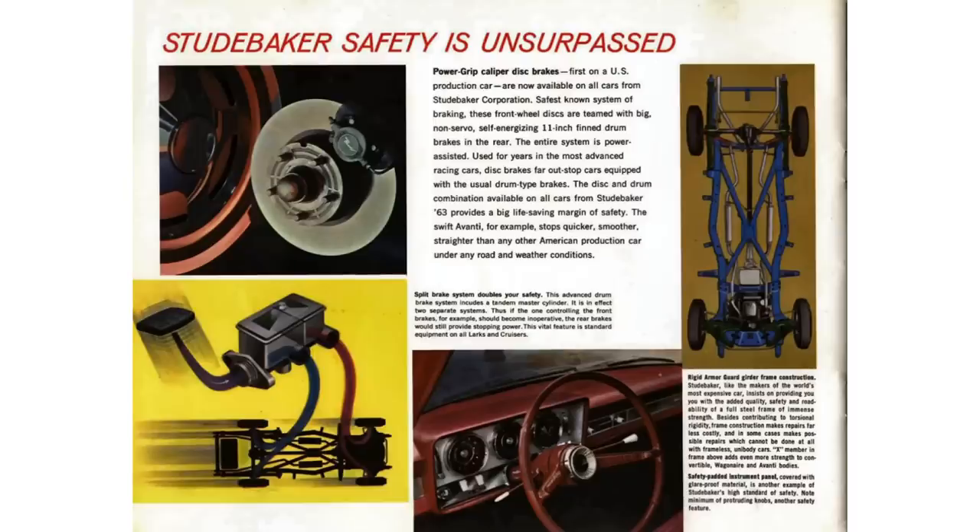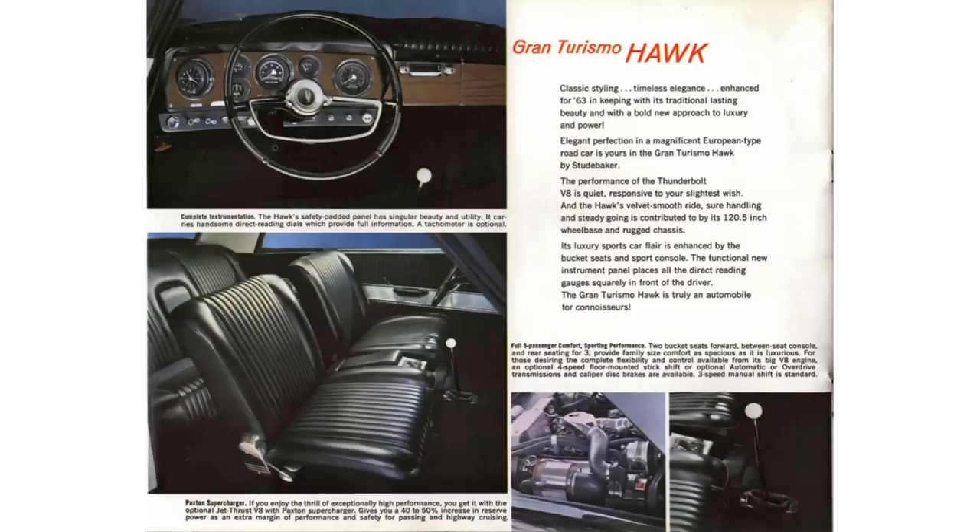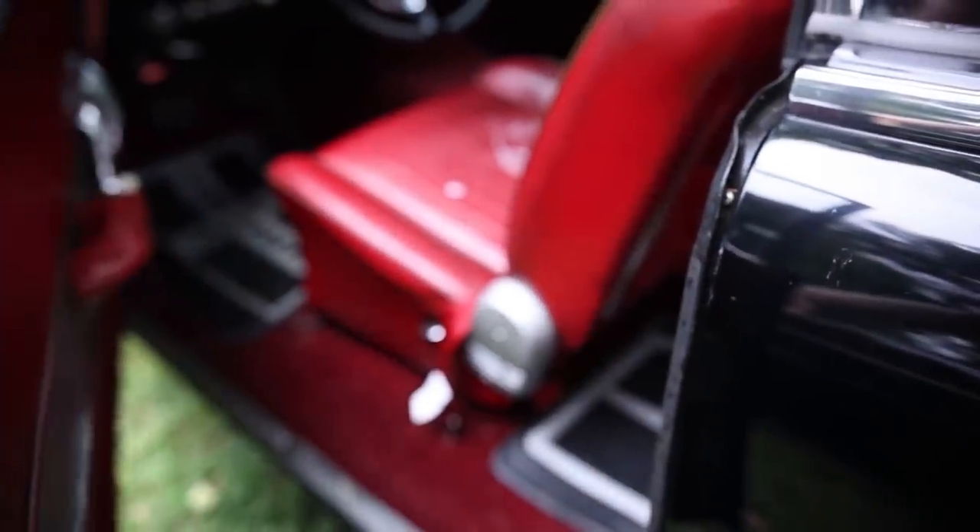Some key features and options that stood out: power front caliper disc brakes. The advertisement claims these were the first on a US production car, but that's not 100% true — the Crosley Hot Shot or Super Shot got there first, though these may be the first powered ones. This car also featured a split brake master cylinder, with one reservoir for the rear brakes and another for the front. Most car companies made the switch to dual master cylinders by the 1967 model year, but they didn't become mandatory until January 1st, 1968.